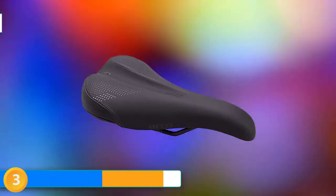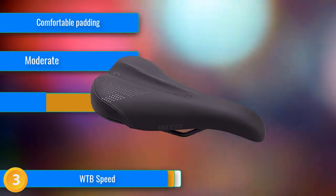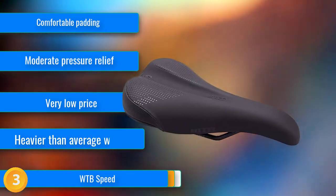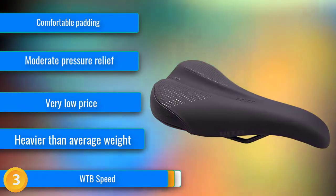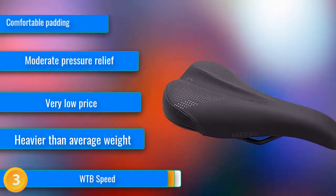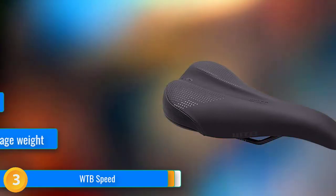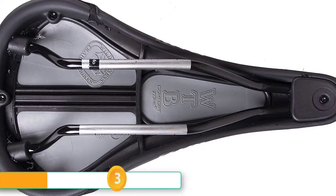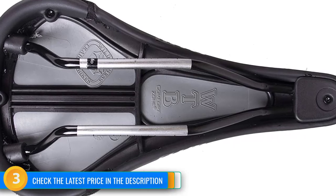At number 3, the WTB Speed Saddle features an ideal blend of supportive yet comfortable padding, middle-of-the-road dimensions that fit most riders, and an amazingly low price in the steel rail version we tested. Offering a classic shape with a slight rise at the tail and an anatomical pressure relief groove, the Speed has a versatile design equally capable on road bikes, mountain bikes, cruisers, or a hybrid of these styles. The synthetic cover is durable, and a tough rubberized scuff guard at the rear further enhances its potential longevity.